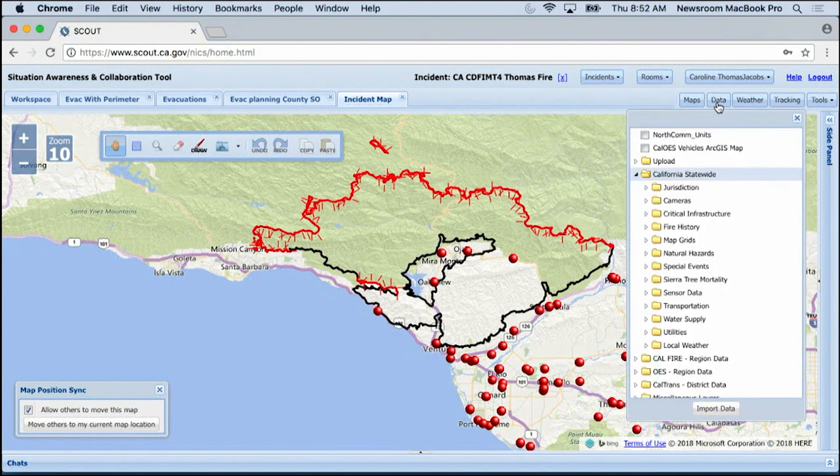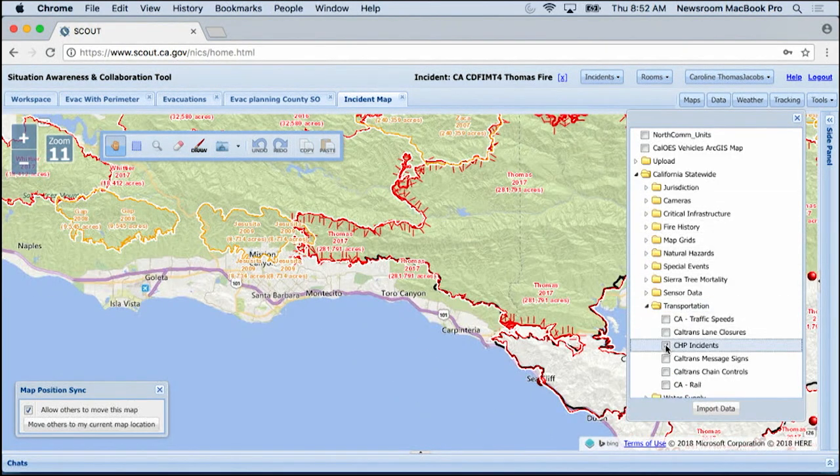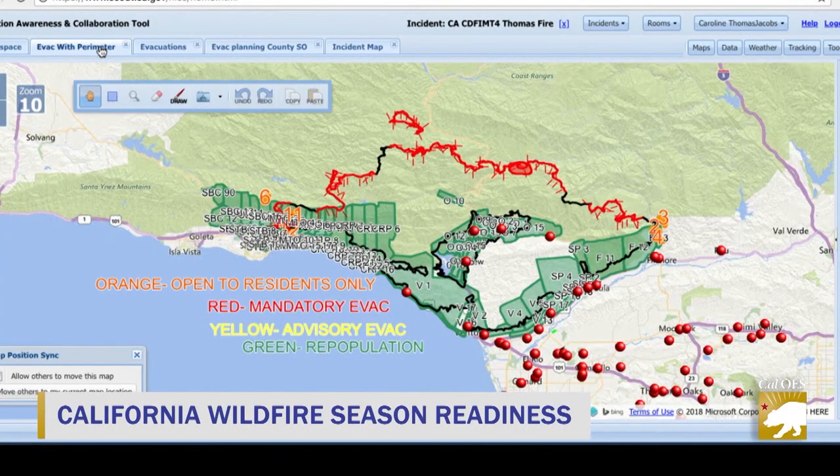Advances in technology have brought online tools to the firefight. Brian May talked with two of the people behind Scout, a new tool recently used on some of the biggest wildfires in California. Users log into the system and see a map, then log into an incident — each incident has rooms, so depending on your purpose you can create a room for your area and users can access the information they need. In the past, if an engine or a unit got in trouble, it may have been more difficult to find them, even though they're calling on the radio. In smoke, you lose your bearings. But with vehicle locators in the program, you can actually see exactly where they're at.